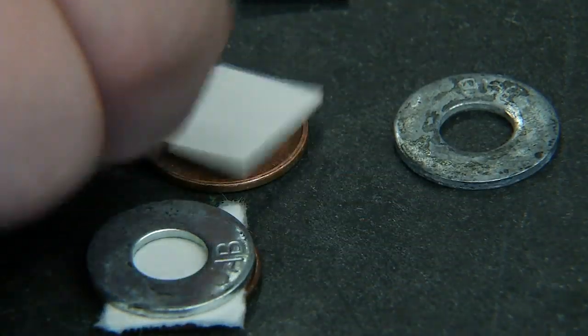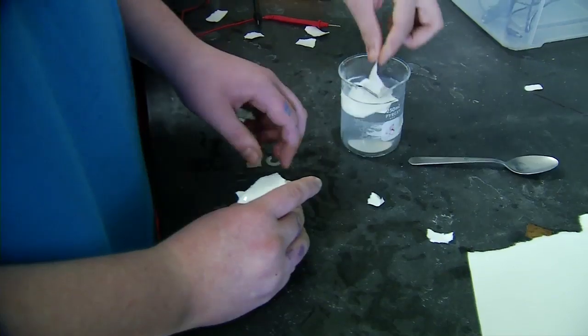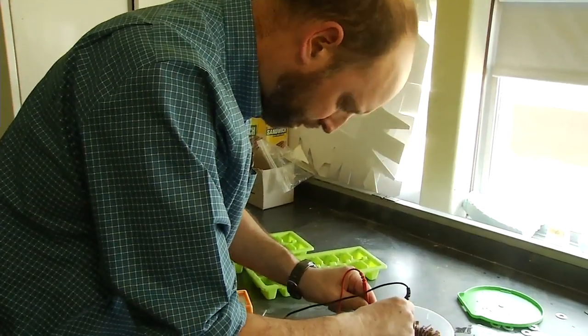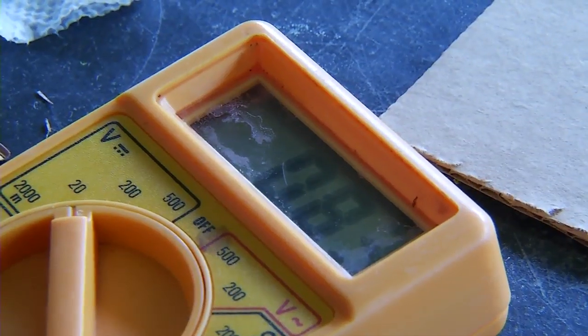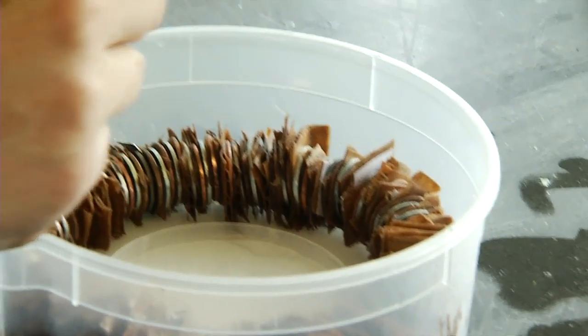That happens when you stack copper and zinc with pieces of paper and foil in between. Add a little salt water or vinegar, throw in some wires, and after a test with a multimeter to make sure you have enough voltage — 6.13 — and they got the LED to light up. You have a homemade battery.